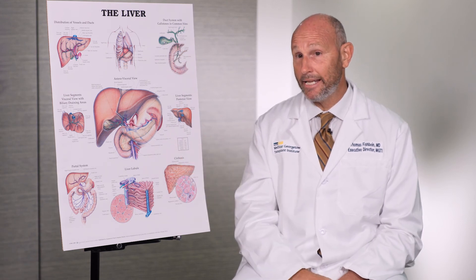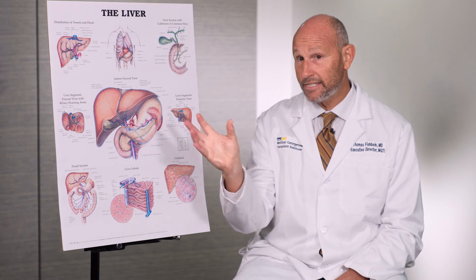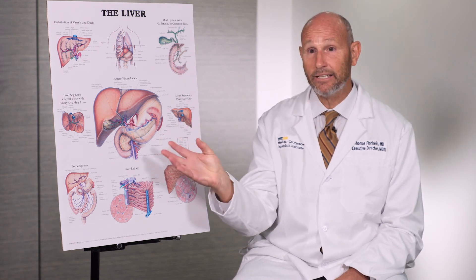These are important decisions that really need to be made at a center that both performs cancer surgery and liver transplants.